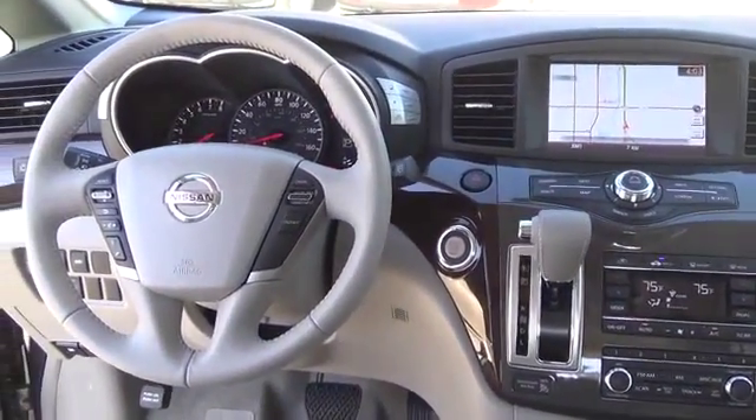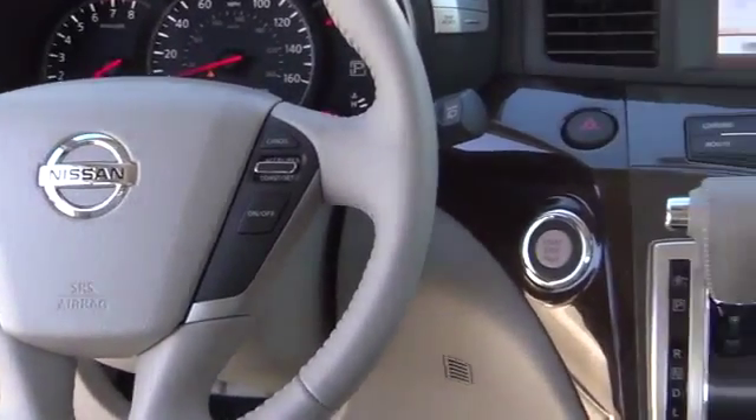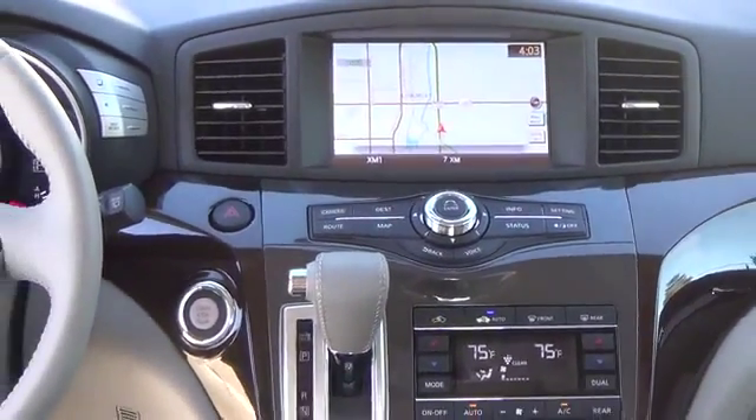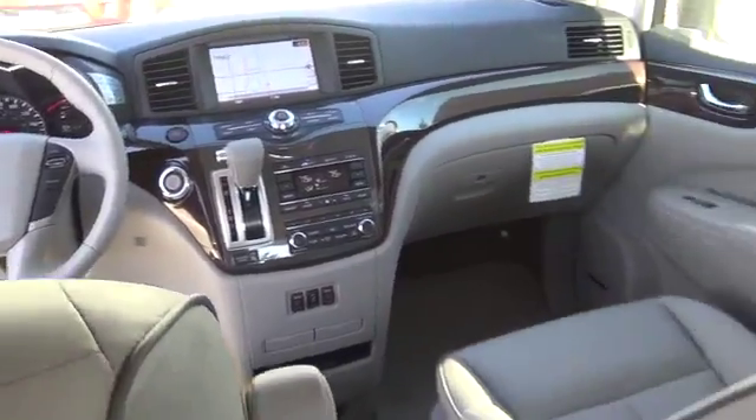And a one-touch power liftgate. Open the door and you'll see that the cabin is versatile and comfortable, with heated front seats and supple leather upholstery. The seating can be configured to your preference with sliding, reclining, second-row captain's chairs, and a quick-release third-row bench.